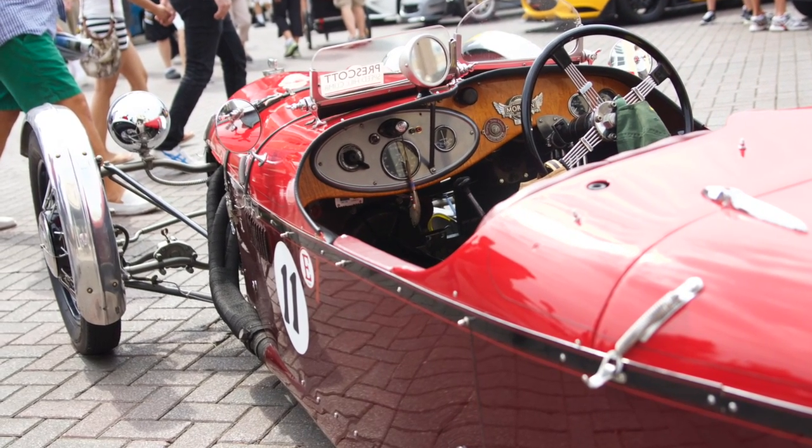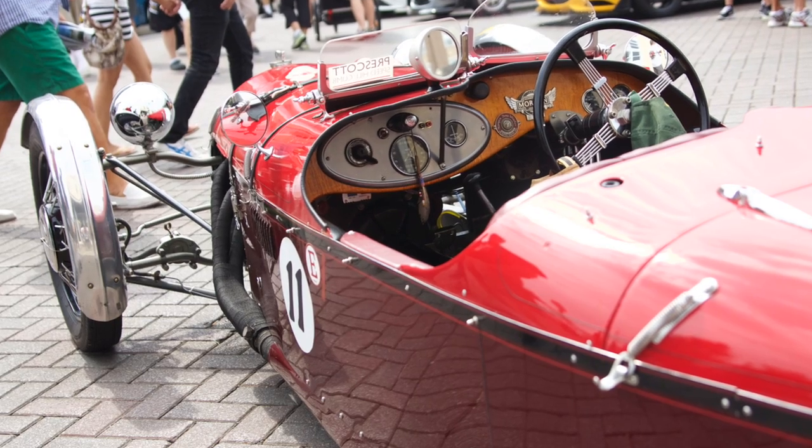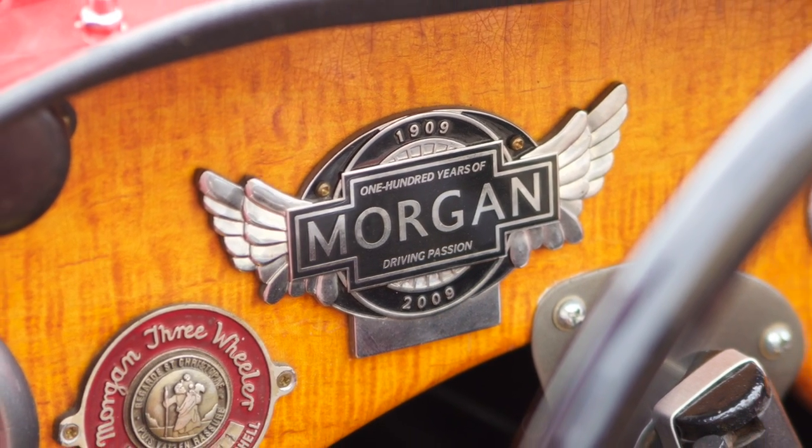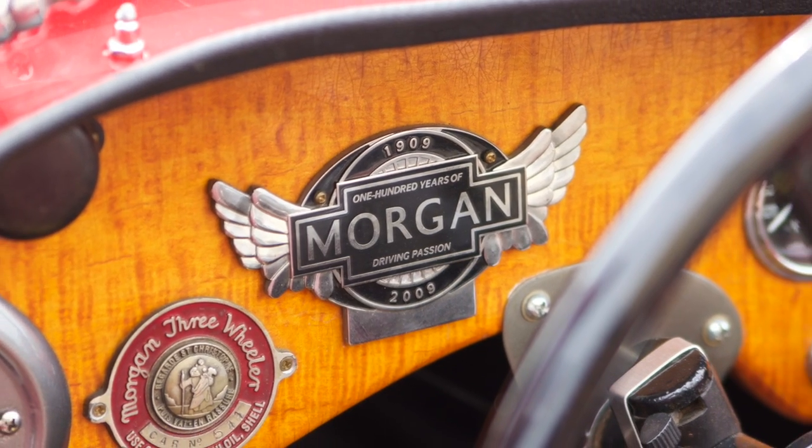I drive it every day during summer. So was this always something you were looking for when you found it? Were you on a hunt to find this car? No, I've been into Morgans for a long time and a friend of mine bought a three-wheeler and wanted somebody to go racing with, and talked me into buying this total piece of junk for way too much money. And that's how I got into it.